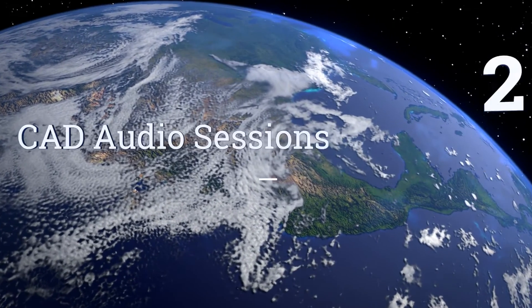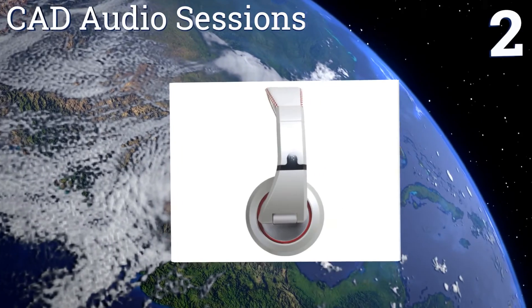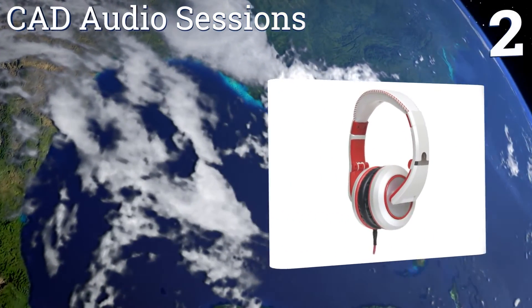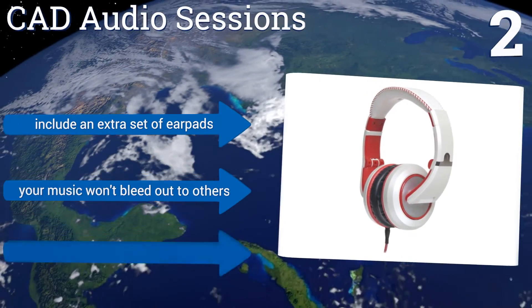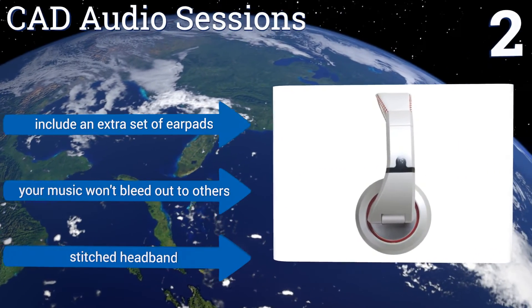At number 2, the CAD Audio Sessions are a good budget choice that have a high-end look, and they come in 5 color options. They've been designed for studio use and live playback applications, and come with one coiled and one straight cable. They also include an extra set of earpads and a stitched headband. Your music won't bleed out to others.